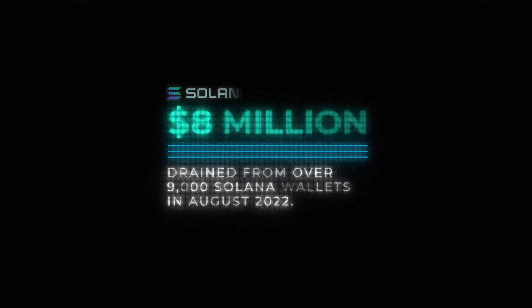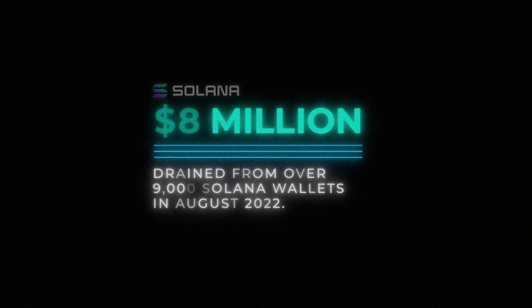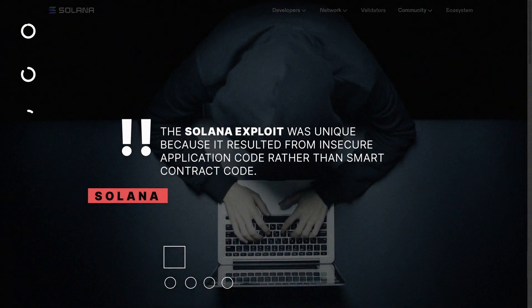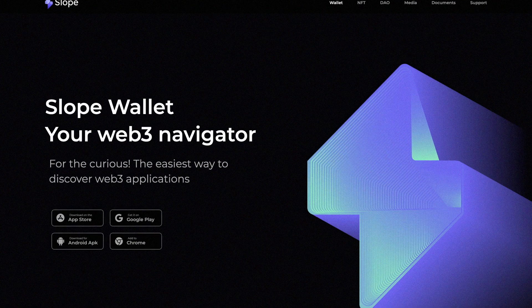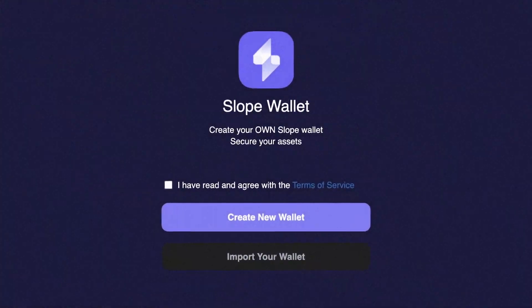The attack that drained eight million dollars from over 9,000 Solana wallets in August was not the biggest hack of that week. The Solana exploit was unique because it resulted from insecure application code rather than smart contract code, with millions of dollars of assets going to one attacker. These were valid transactions, which initially complicated researchers' efforts and worried all Solana users.